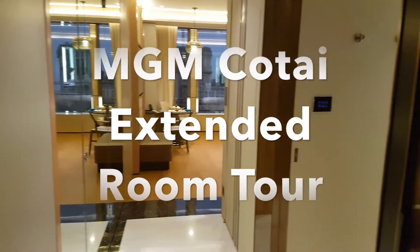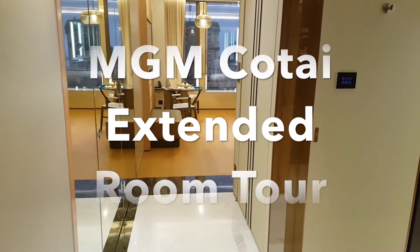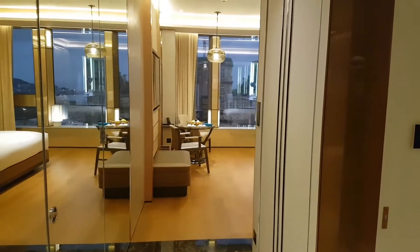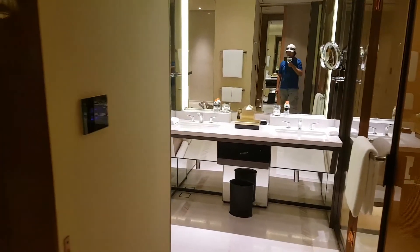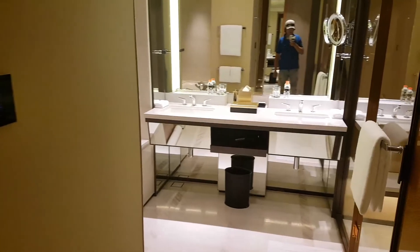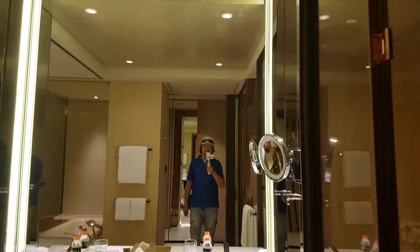Hello future millionaire. Welcome to Macau MGM Cotai. I just checked in and before I mess up the room, I better give you guys a tour. This is my very first time in this hotel as well, so everything is new to me. Whatever reaction you might hear from now onwards is a genuine first-time reaction — it's almost like an unboxing video. Unboxing of a hotel room.